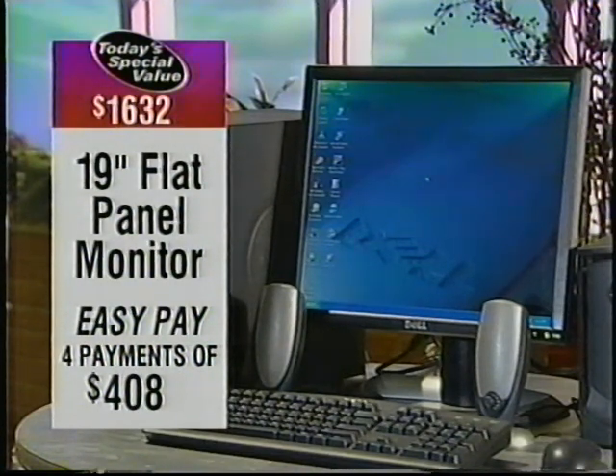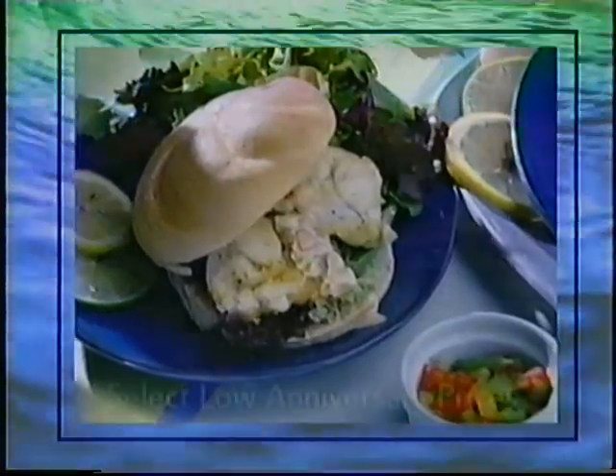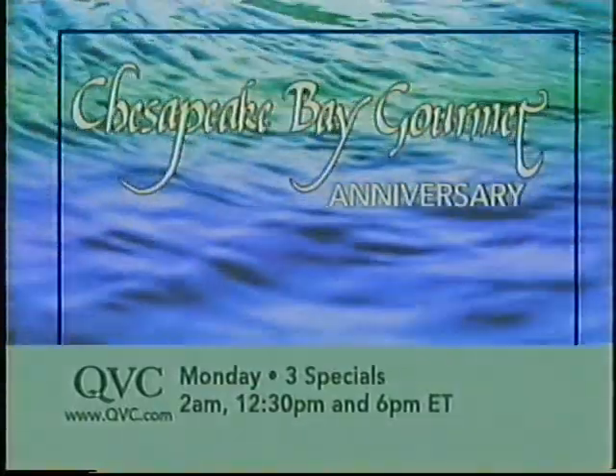Justin, thanks so much for being here — it's been my pleasure. This brings us something so easy to use right out of the box. Stay tuned — the Electronics Outlet is coming your way in just a second. But Chesapeake Bay Gourmet is celebrating an anniversary. If you've experienced crab cakes, you've never really experienced them until you've tried Chesapeake Bay Gourmet. If your favorite food is found under the sea, tune in Monday for the catch of the day as QVC celebrates the anniversary of Chesapeake Bay Gourmet — mouth-watering seafood dishes from the heart of Maryland's Chesapeake Bay, with low anniversary prices on select items. Serving up three anniversary specials this Monday at 2 a.m., 12:30 p.m., and 6 p.m. Eastern.